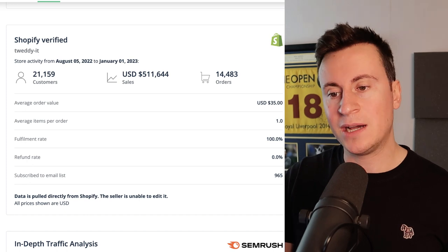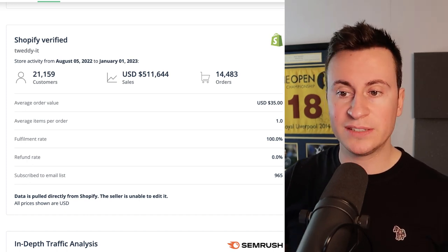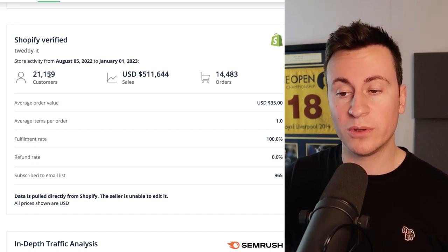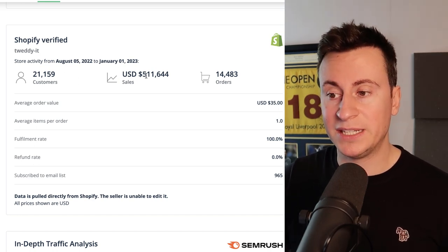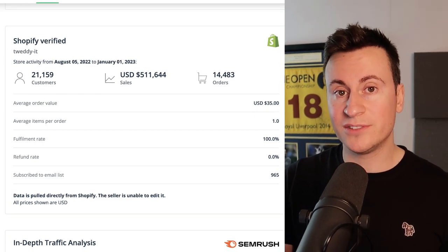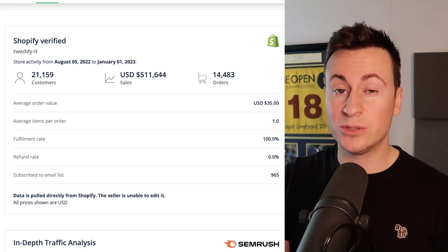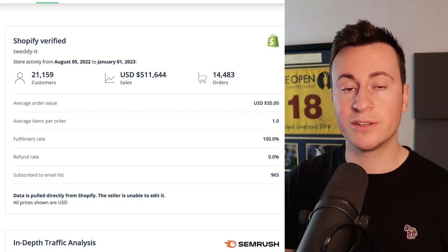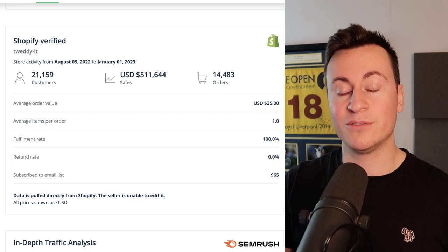This gives us some more information about the sweet spot in dropshipping. All Shopify verified — from August to January they've had over 21,000 customers, over half a million in sales, and nearly 15,000 orders. The average order value is $35, which tells you where the sweet spot is for that impulse-buy product. When doing product research, look for products in and around this price range.